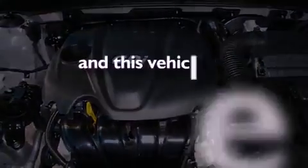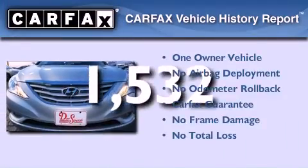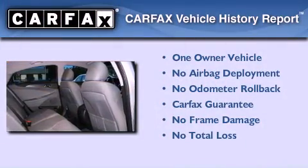This vehicle has less than 2,000 miles. This Hyundai has had only one owner and it qualifies for the Carfax buy-back guarantee.